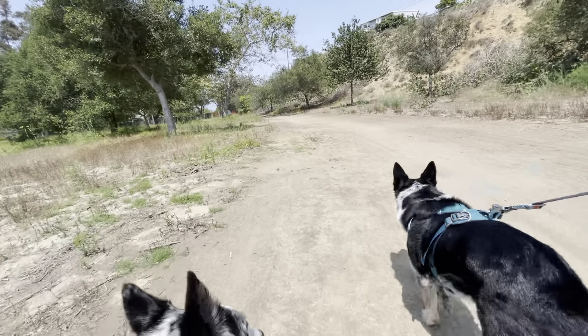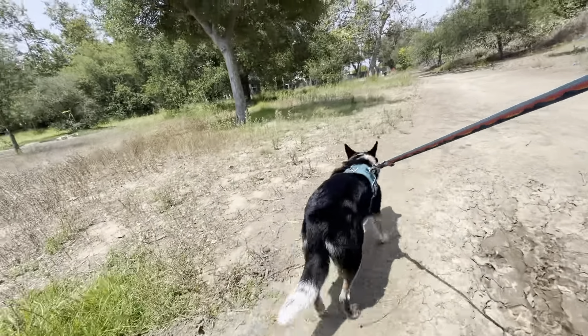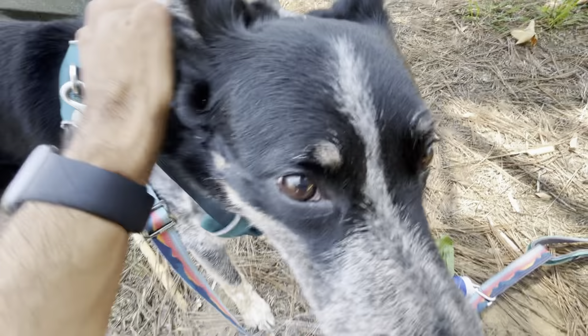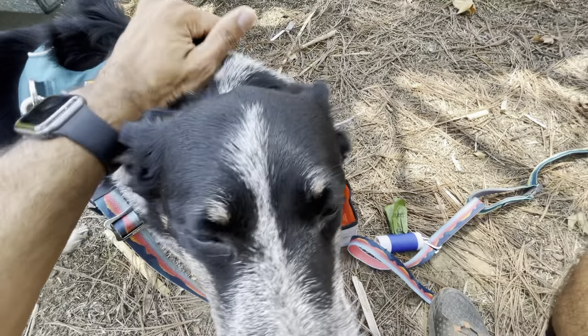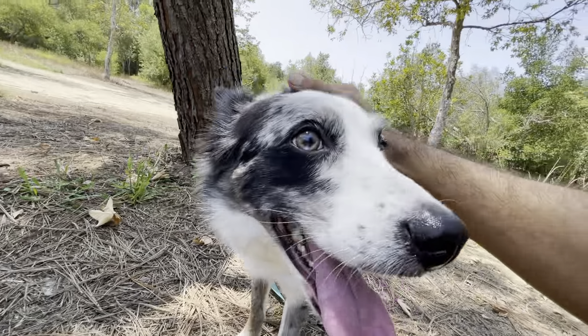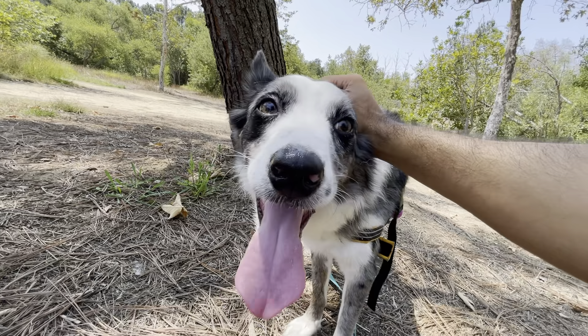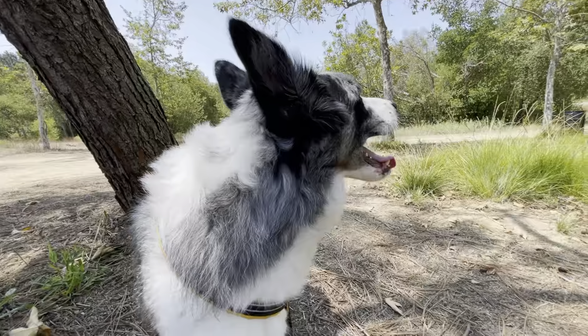There are all sorts of squirrels around here. Stella's about five years old — she's a good girl. And Quinn, he's about three years old — he's a good boy. Did you guys have fun?